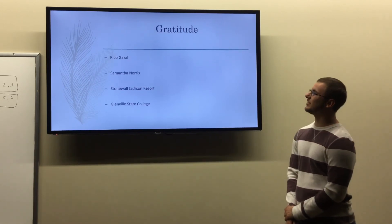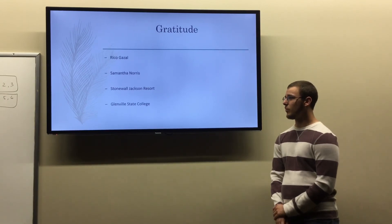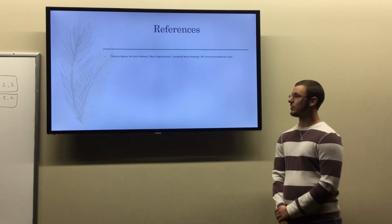I would like to thank Rico Gazzal, Samantha Norris, Stonewall Jackson Resort, and Glenville State College. Here are some of my resources. Thank you.